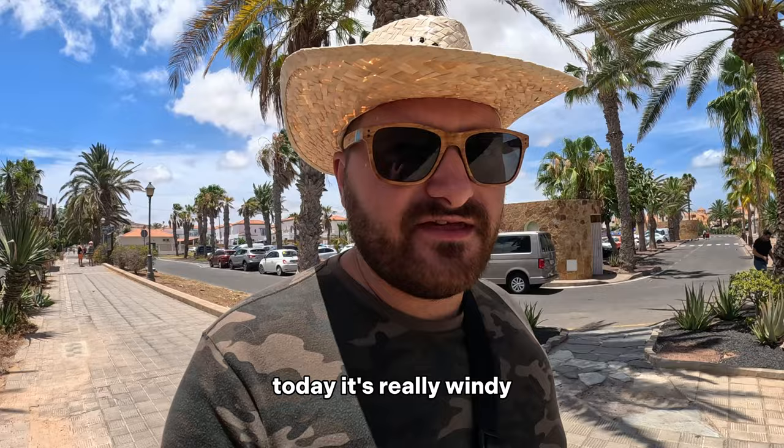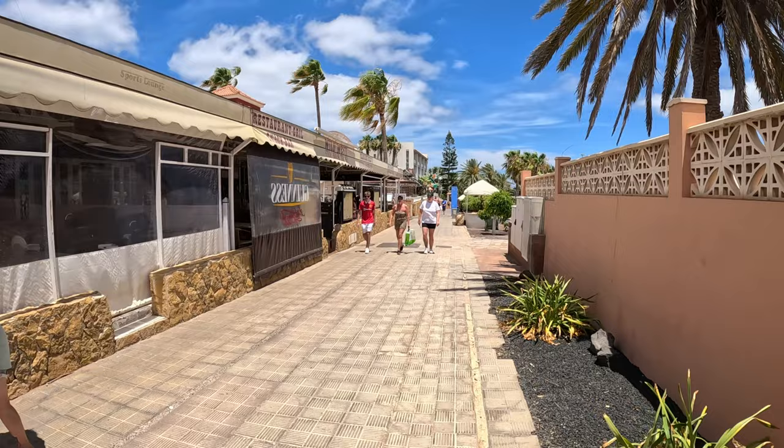Welcome back! Today it's really windy — there's a little storm here, the name is Oscar. Hopefully this won't be something huge. Today's video will be about beaches.